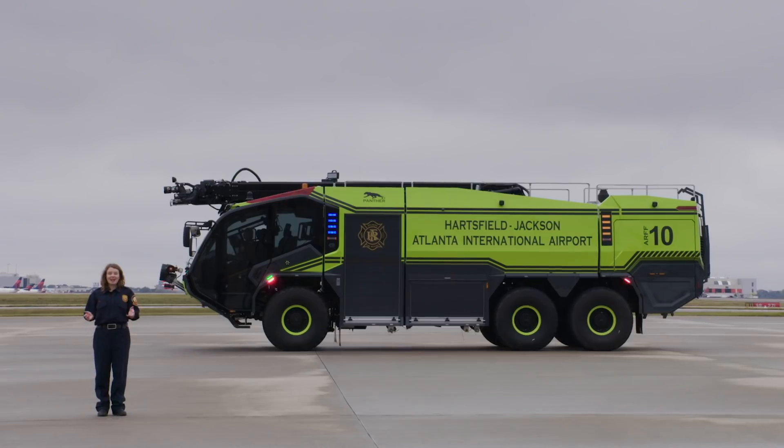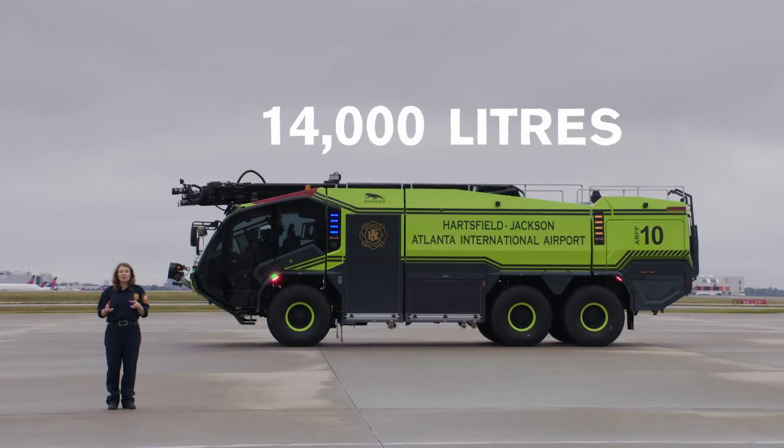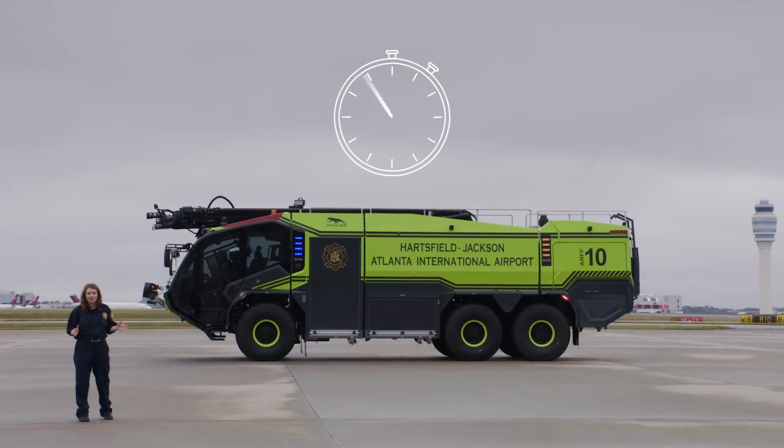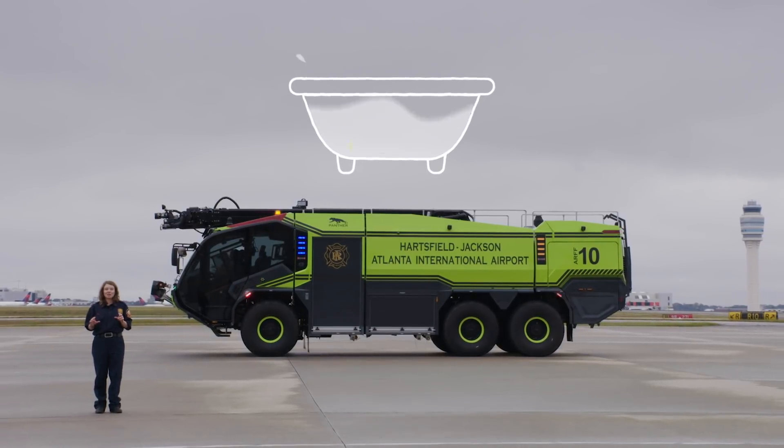Here are some impressive facts about this mighty Panther. The tank holds 14,000 liters of extinguishing agent. If you were to put that volume into soda cans, you'd end up with 42,000 cans. Even more impressive, it only takes a minute and a half to empty the tank — filling a normal sized bathtub would take just about one second.